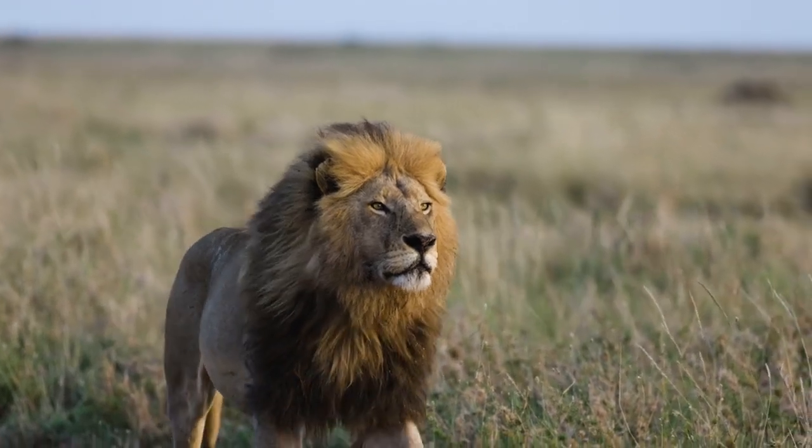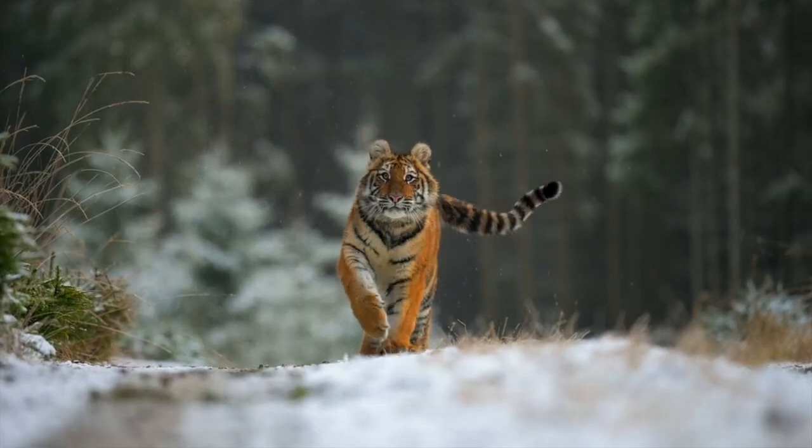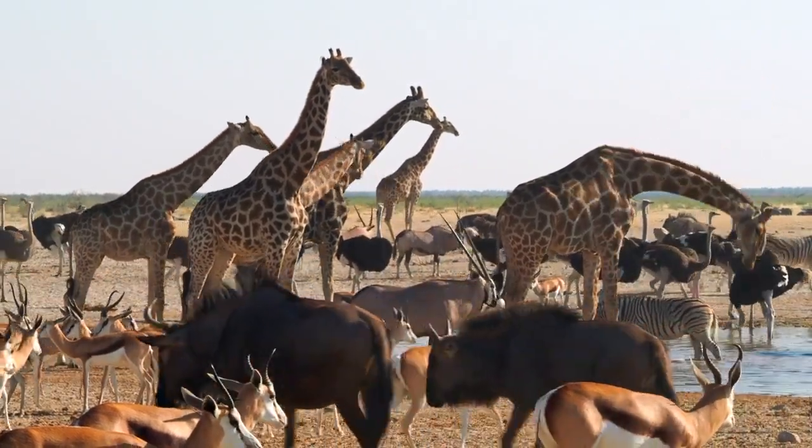Amazing Adaptations – How Animals Survive Extreme Environments. Welcome back to our channel. Today we embark on an awe-inspiring journey into the world of animal adaptations.